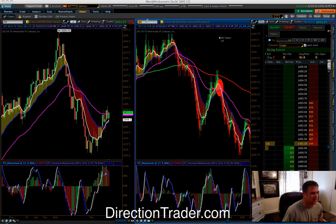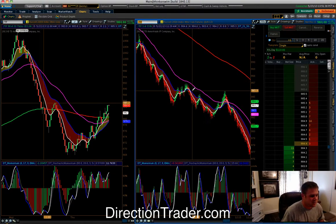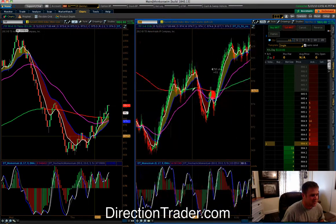We did the same thing later on in the Russell. Let me go ahead and move here to the Russell, and then we'll talk about the actual crude positions that we're taking today.